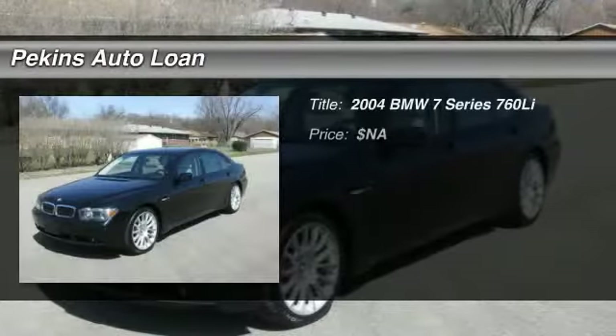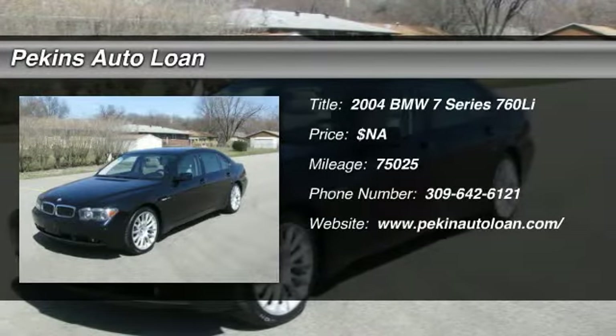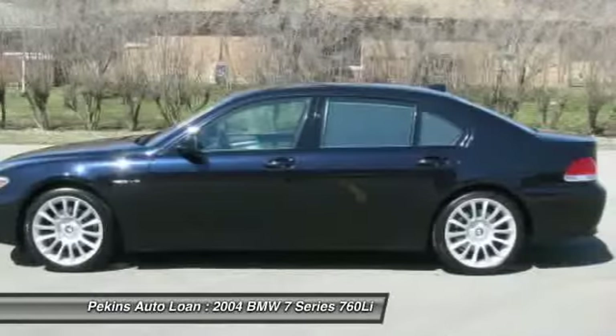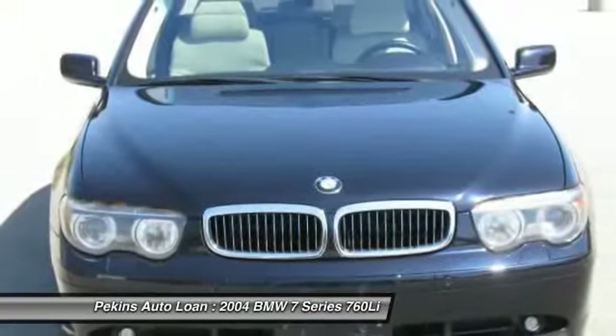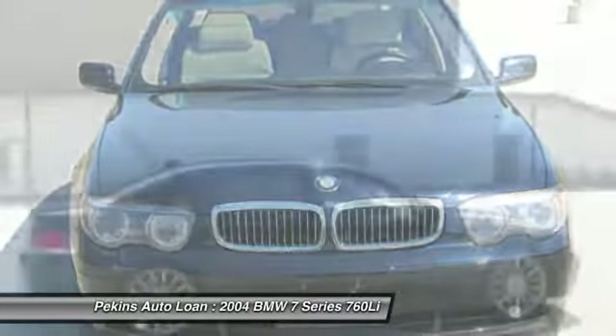The 2004 BMW 7 Series. The BMW 7 Series is the BMW 4Runner. This full-size sedan has always represented the top of luxury and technology.